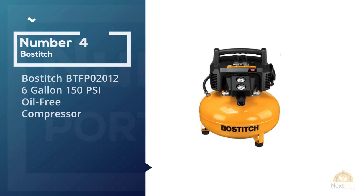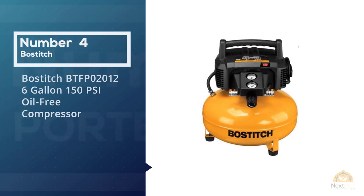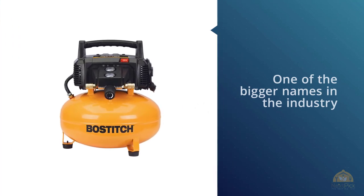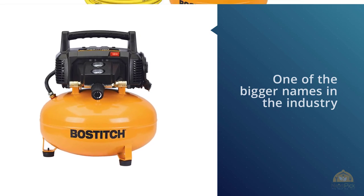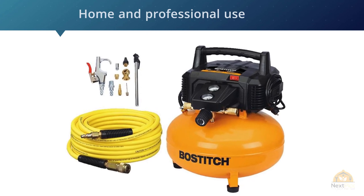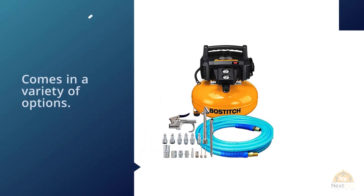Bostitch BTFP02012 6-Gallon 150 PSI Oil-Free Compressor. This Bostitch unit is on the lower end of the price scale. Bostitch is one of the bigger names in the industry, providing both home and professional users with a great number of options. Similarly to the first unit on this list, this model comes in a variety of options.